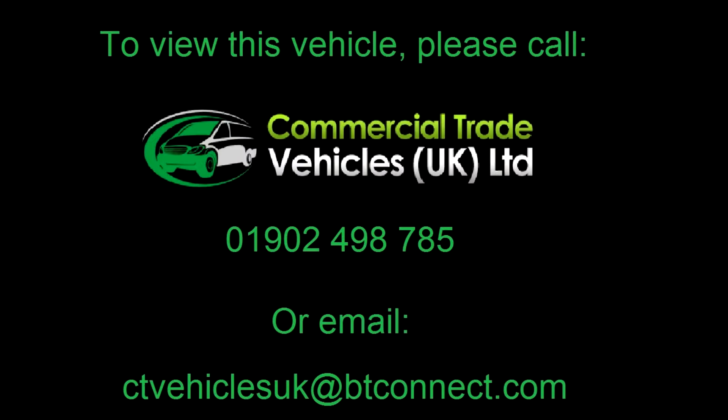If you'd like to inquire about this vehicle, please call 01082 499 785 and we can arrange a FaceTime video call.